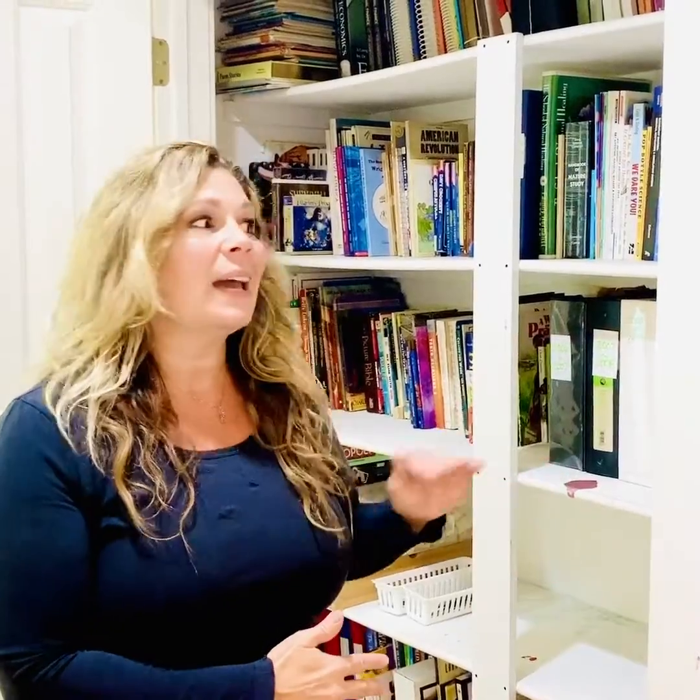One reason we get frustrated is feeling no organization. Creating a closet with some order for your homeschooling will take some time — you'll need to clear a spot — but you can just buy a cheap small bookcase and put it in a closet. It doesn't have to mean your husband builds shelves. It will take some time, but you will feel such relief once you bring some order. Make the investment of time, gather all your supplies and books.